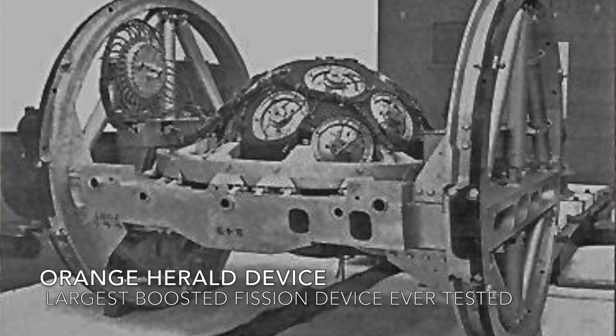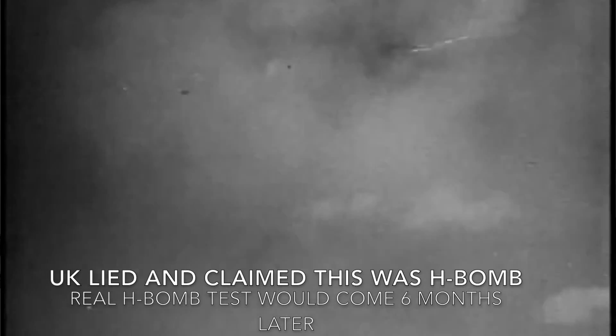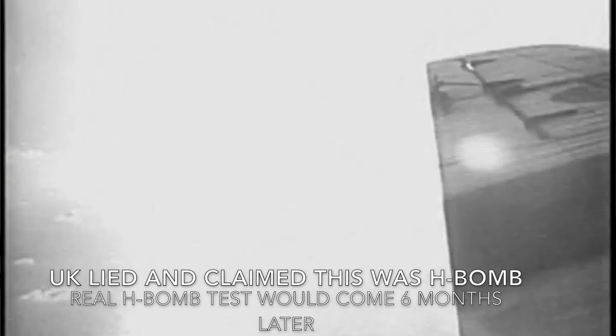Regular fission weapons are limited in the amount of energy they can release, because scaling up the yield requires more fissile material, greater multiples of the critical mass, which in turn requires faster assembly to avoid pre-detonation. The most powerful boosted fission weapon ever designed was about 750 kilotons. Scaling up to megaton yields would require a completely different design.